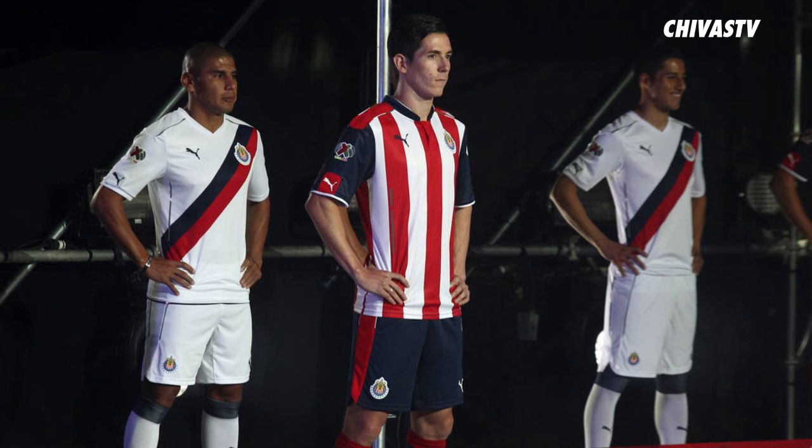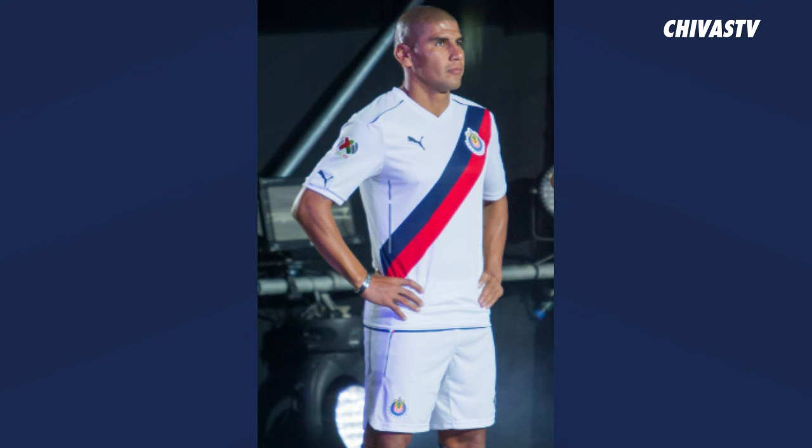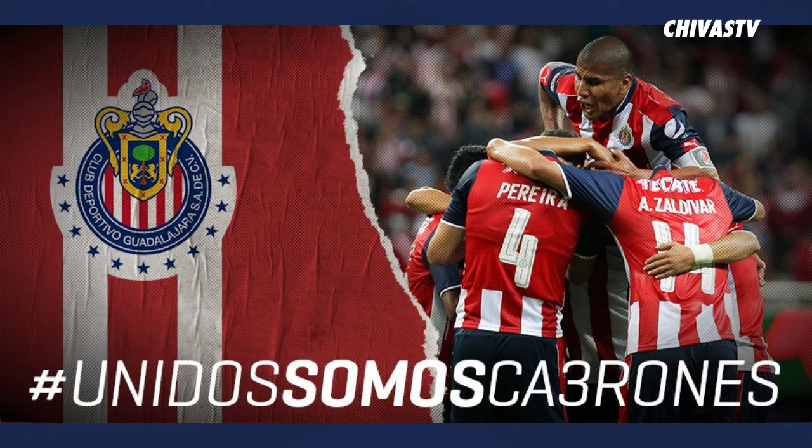Puma made its Chivas debut for the 2016-2017 season, and this was their first Chivas away jersey. It was a retro white with a red and blue diagonal strip across the jersey, just like back in the day. We've got to remember that — unidos somos cabrones.